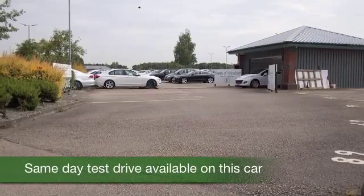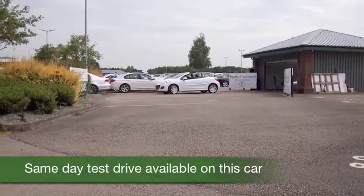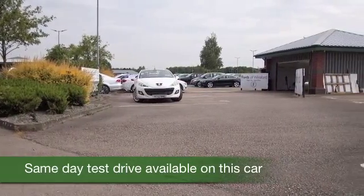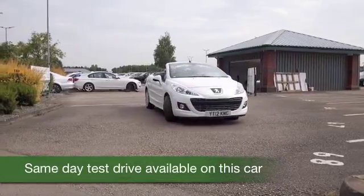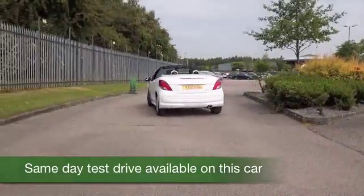Here we have a compact car that's brilliant fun to drive around town. It'll zip in and out of traffic with ease. You'll find it a cinch to park with its compact dimensions and tight turning circle. And great looks — I think this is a very cute looking car. A Peugeot 207.